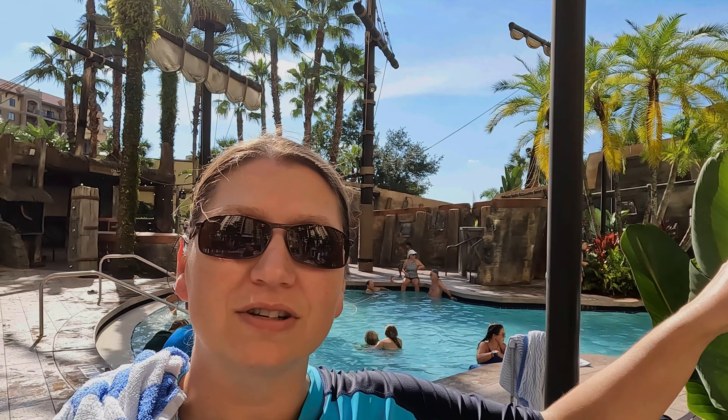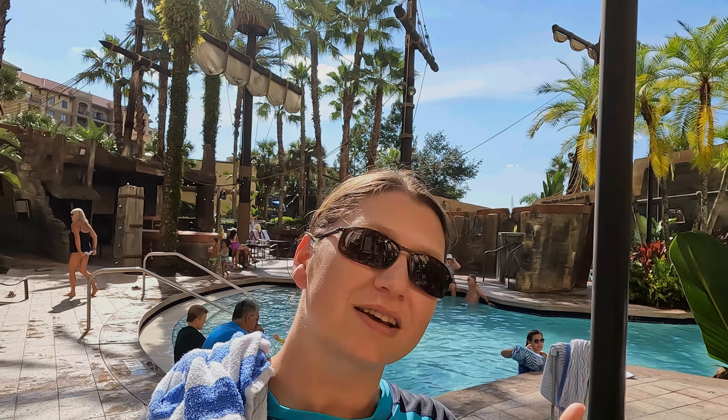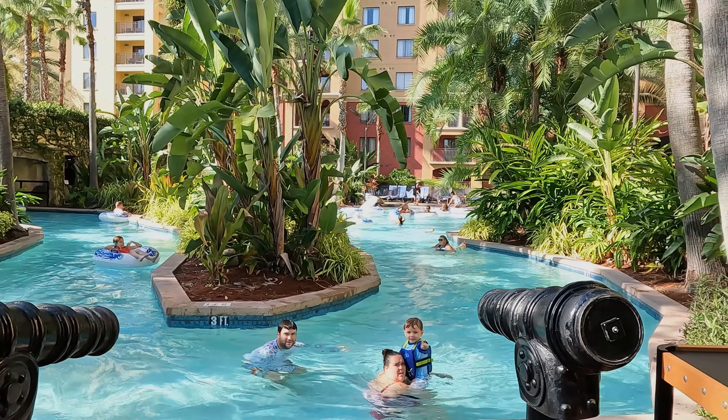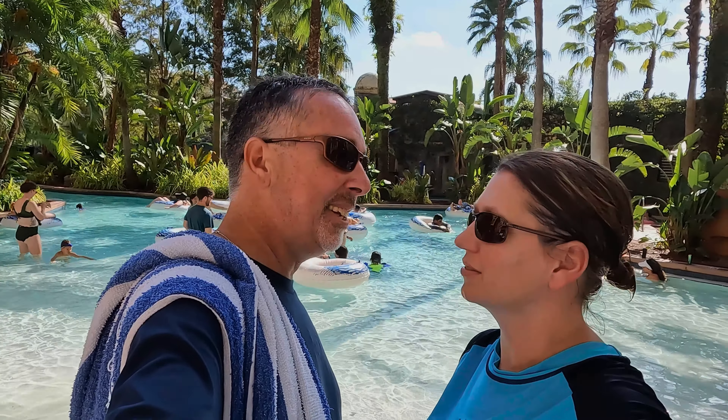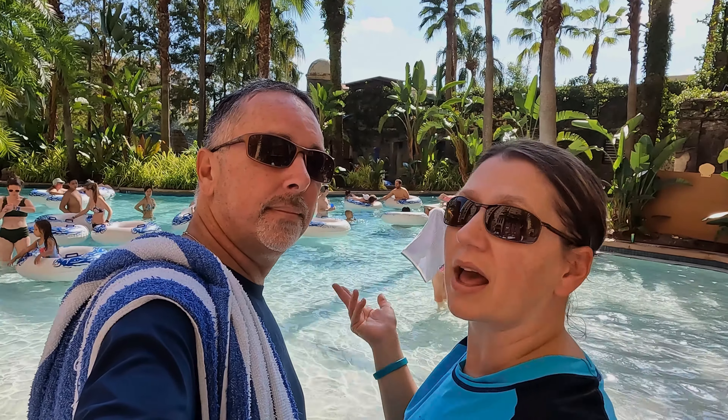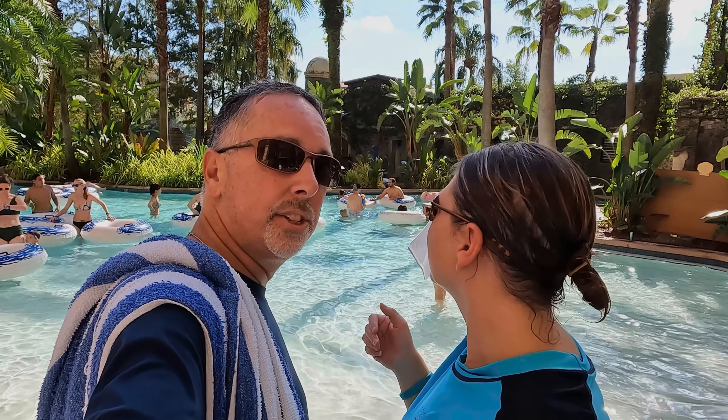We're going to go head over to the Lazy River — I think there are two of them here. We're at Tower 5 now. The Lazy River actually has a replica of the Castillo de San Marcos. It looks like the tubes are back — during COVID they weren't allowing people to share tubes, but now you just grab one as they go by.